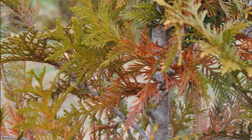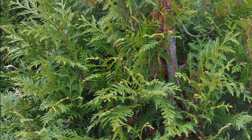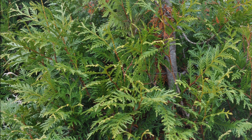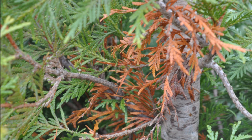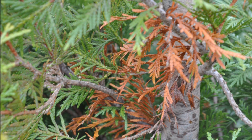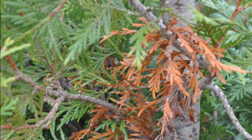So don't worry too much if you see this with your green giant. It is normal in a very wet year as we've had this season. A normal green giant will lose some foliage on the interior, but not much. This foliage will drop off. So don't worry.